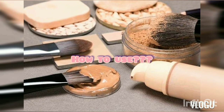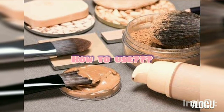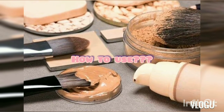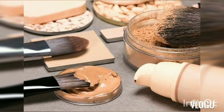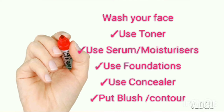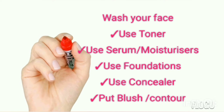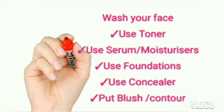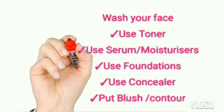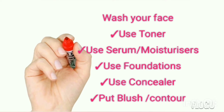How to use foundation is a big question — many people use it wrong and end up with a cakey or flaky look. To avoid that, first wash your face, then apply toner, moisturizer, then primer. After primer, apply foundation, then concealer, then blush or contour according to your need.